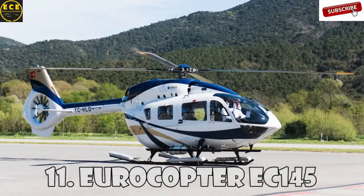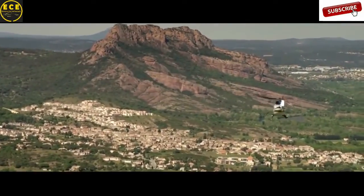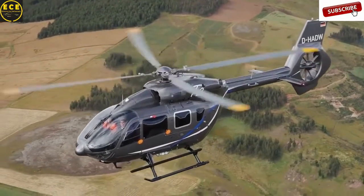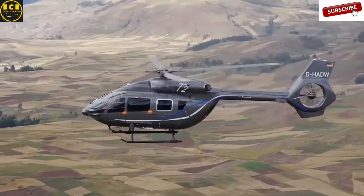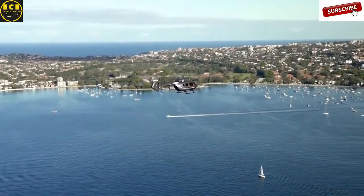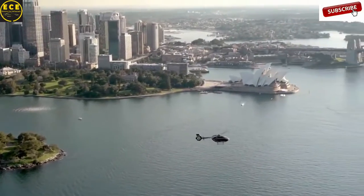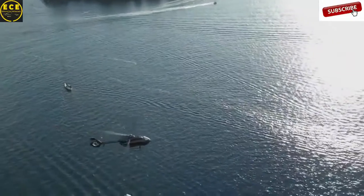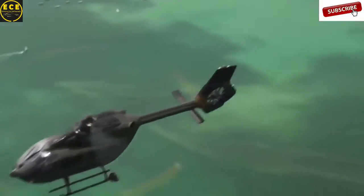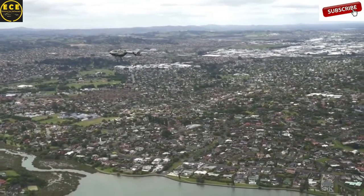Eurocopter EC-145 is a multi-purpose helicopter created by the Franco-German company Eurocopter, and is considered one of the best helicopters with two medium-sized engines. The rotor blades were reinforced to reduce noise and vibration. It can reach a maximum speed of 268 kilometers an hour and has a flight range of 680 kilometers. The EC-145 can carry up to nine passengers with two crew members and is widely used for passenger transportation, emergency services, search and rescue, and utilities. The cost of this helicopter is $5.5 million.